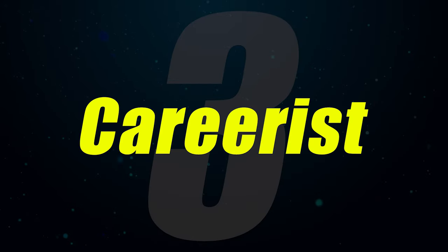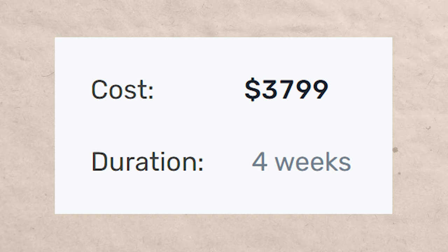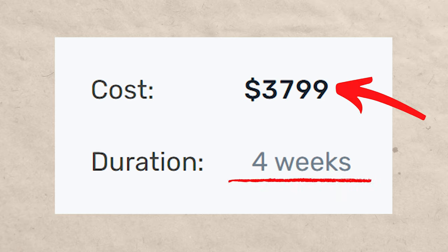I have absolutely no doubt that Springboard is getting people results. The big question is, is it the best tech sales bootcamp? In my opinion, it's not. There are other tech sales bootcamps that are getting people results faster and at a better price. One of those is Careerist — about $3,799 and a four-week bootcamp.